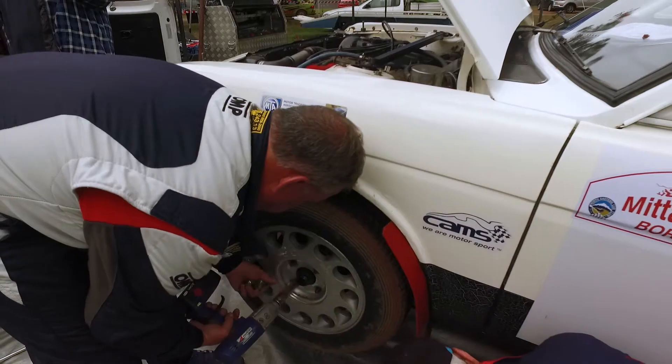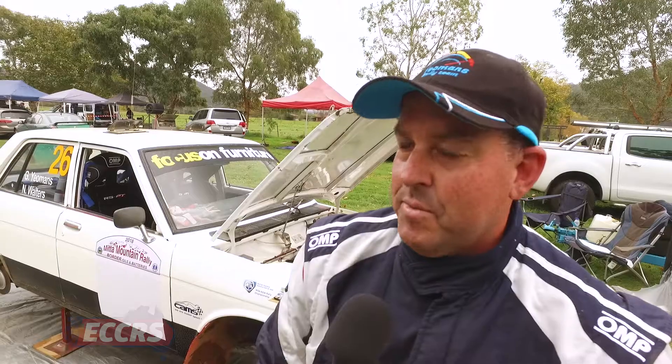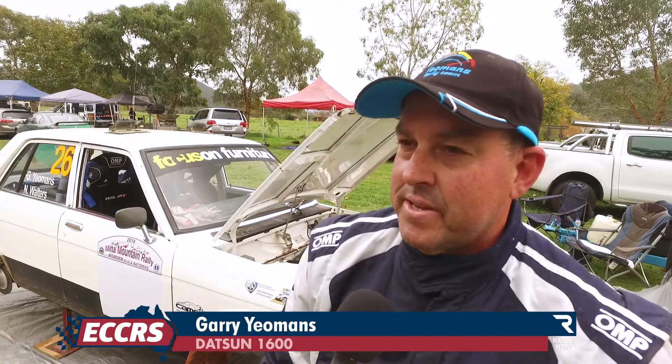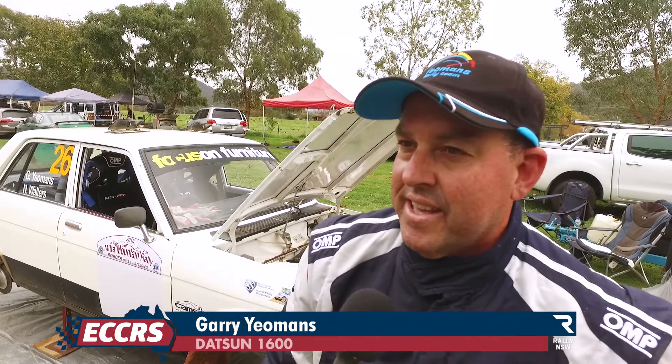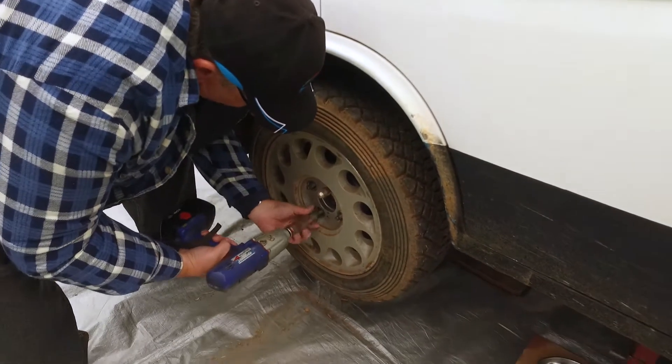At the first service, he was busy working on the car but also happy with his progress. Everything's going alright. We put some new brake pads in, but it probably needs a bleed now — they've had a bit of a workout. Once we do that and throw some more tyres on, we'll go out again and have another go over the next two stages.